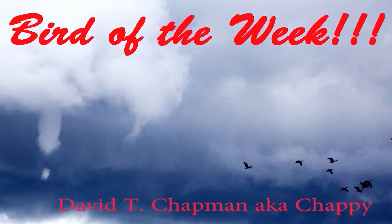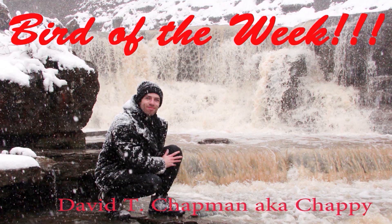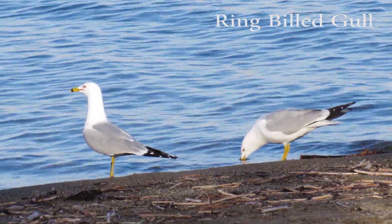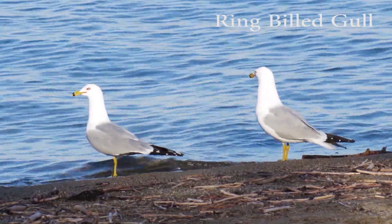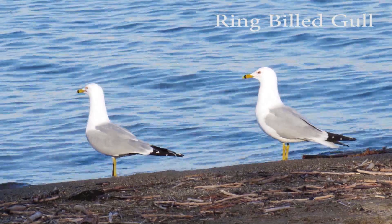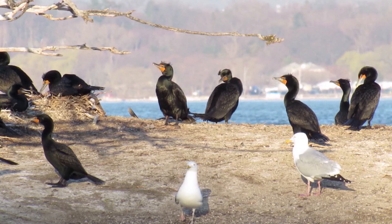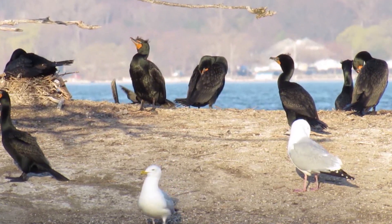Hello and welcome to Chappy's Info Short. I'm your host and photographer David T. Chapman. This week's bird of the week is the opportunistic, highly adaptable Ring-billed Gull, the oldest of which has been recorded at the age of 28 near Cleveland, Ohio, USA.